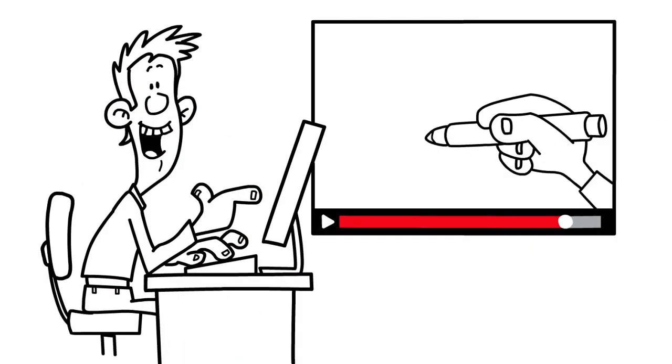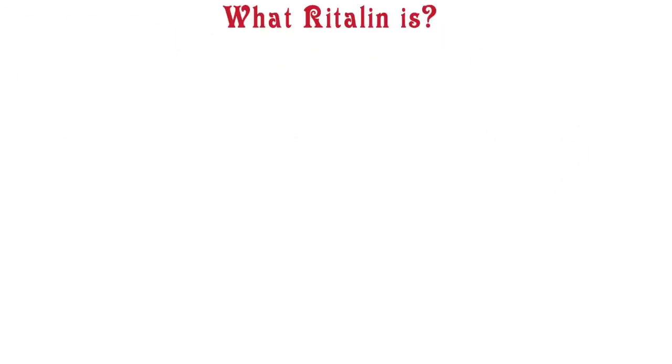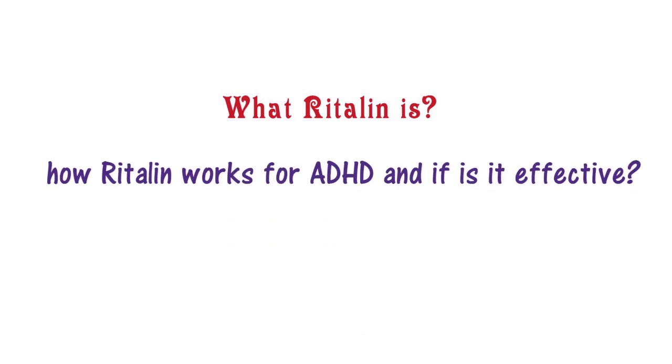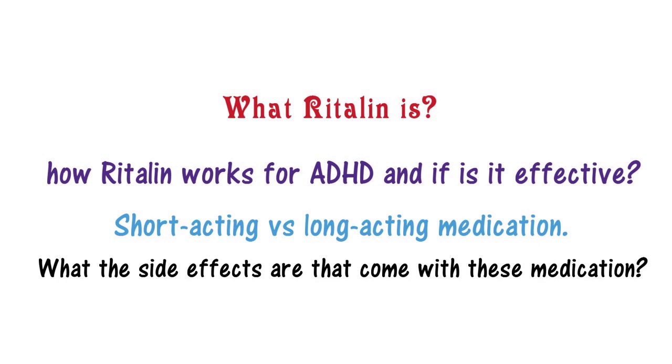In this video, we will discuss Ritalin, also known by its generic name, methylphenidate. You will learn about what Ritalin is, how Ritalin works for ADHD and if it is effective. Then a little bit about the short acting versus the longer acting medication. Then what the side effects are that come with these medications and then some drug interactions you have to know about.